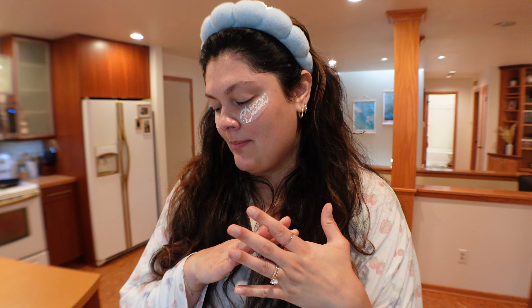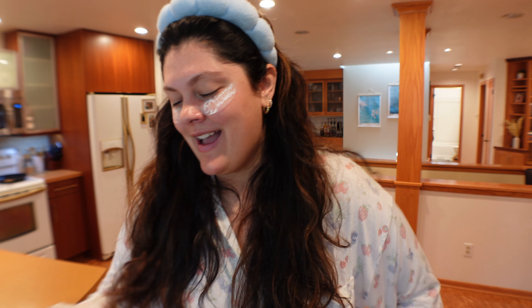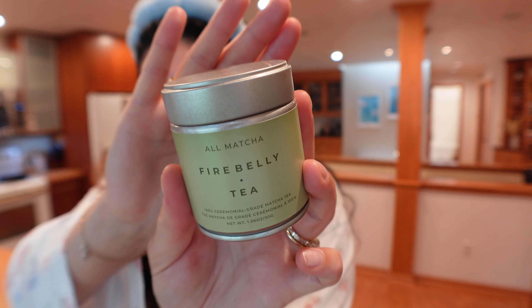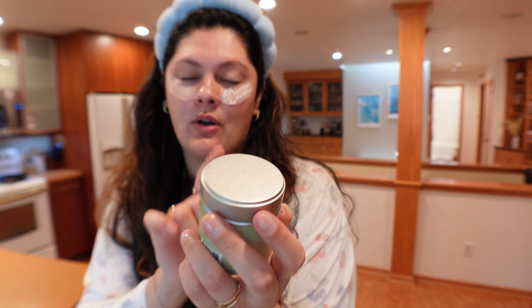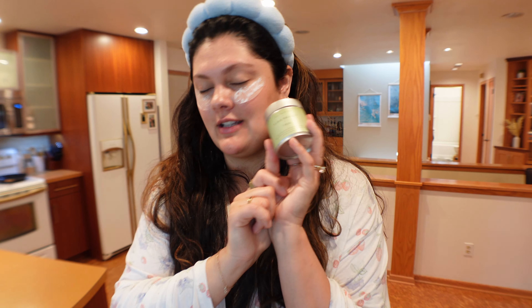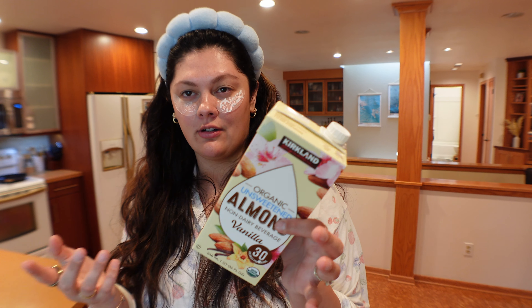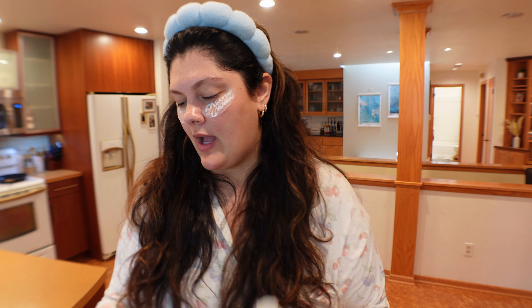I'm actually obsessed with these eye masks — they're just precious. While these are sitting, let's go make a drink. We're making a berries and cream matcha latte. The most important ingredient is the matcha — we're using Firebelly Tea matcha. It's ceremonial grade and so freaking good. I always add a little bit of unsweetened vanilla almond milk because I don't like adding all cream.